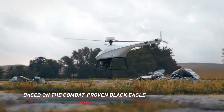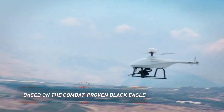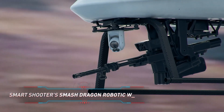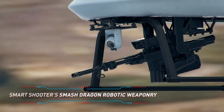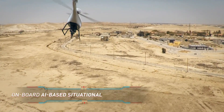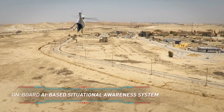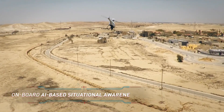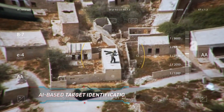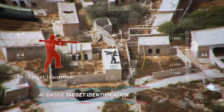The Golden Eagle Light Strike is a highly agile and versatile combat vehicle designed for rapid response and tactical operations. Built for speed, mobility, and firepower, it navigates challenging terrains while delivering precise strikes. Equipped with advanced weapon systems, reinforced armor, and modern surveillance technology, the Golden Eagle ensures both offensive capability and crew protection.